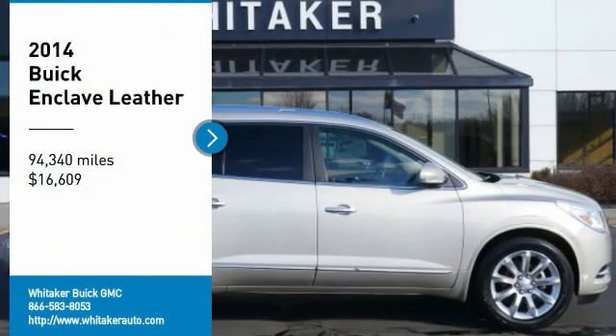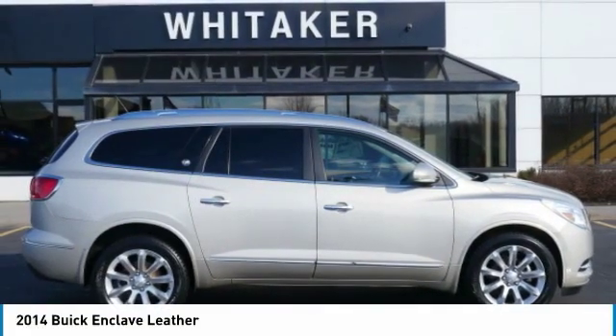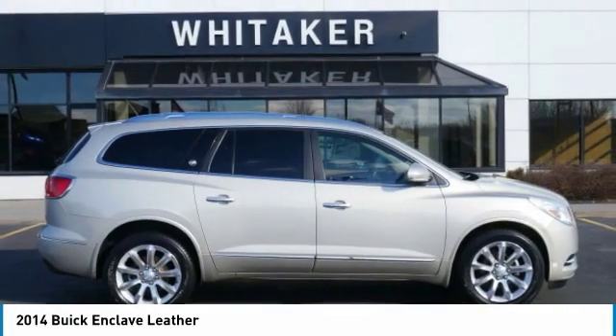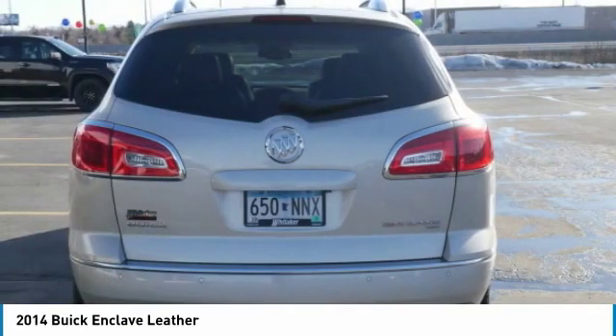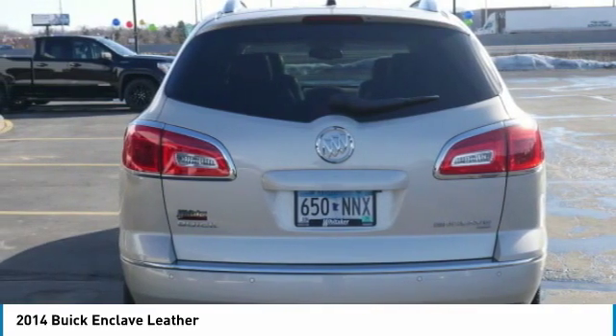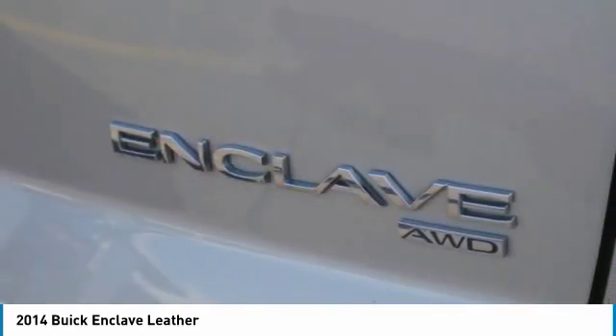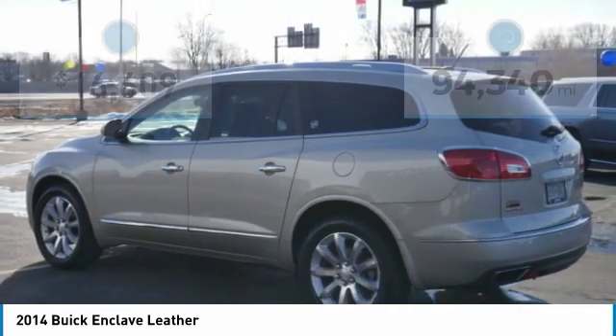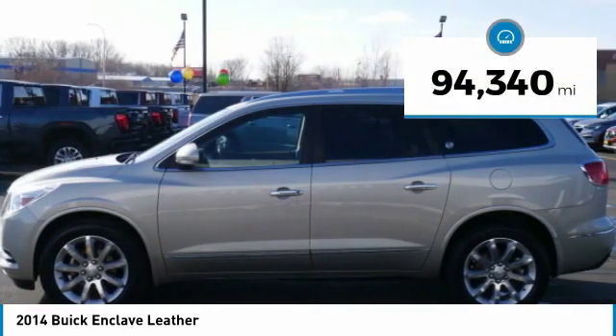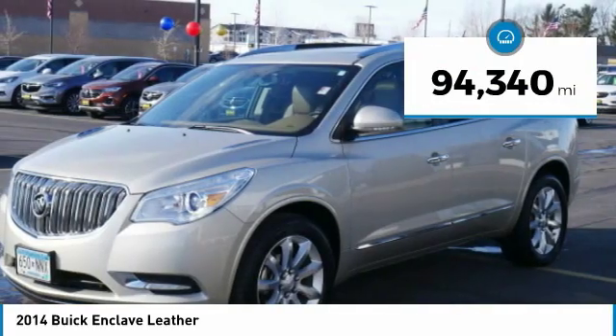You are going to love the 2014 Buick Enclave. The Enclave offers three rows of seats standard. Not only is it roomy and stylish, but Buick really did its homework on this vehicle — they did not cut any corners. It is priced below twenty thousand dollars and has less than ninety-five thousand miles.